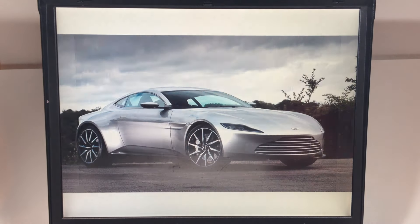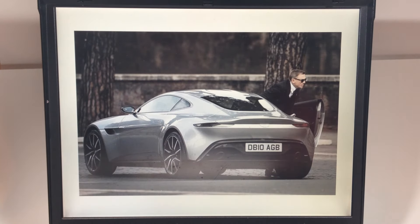It's pretty neat. The license plate — I tried to look it up online to see if it meant anything, and I don't think there's anything it really means. But it is movie correct, so that's kind of nice.